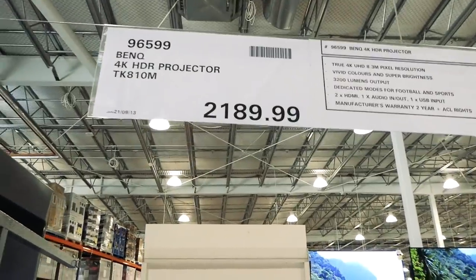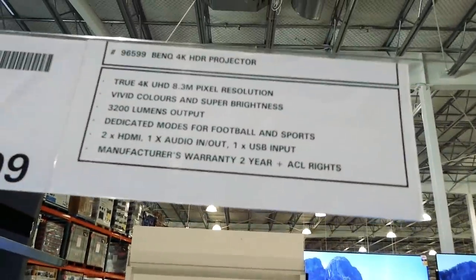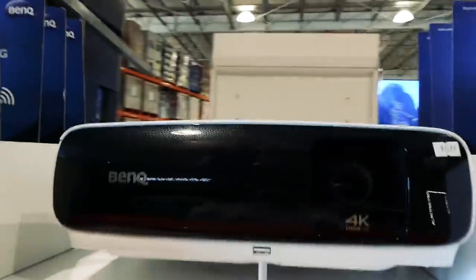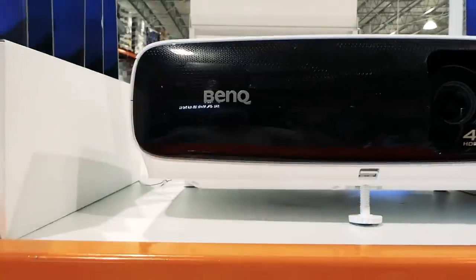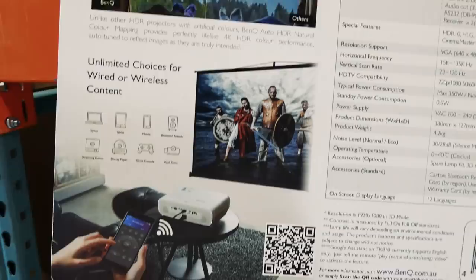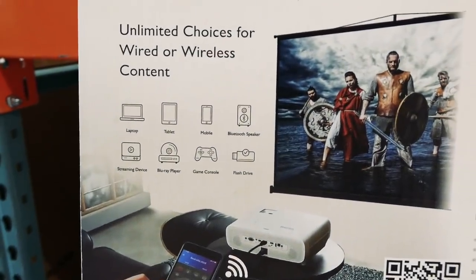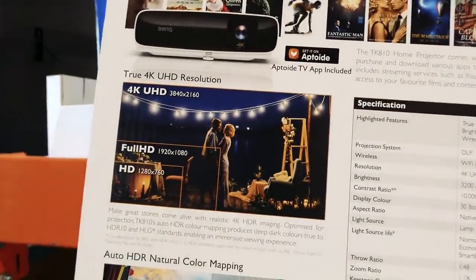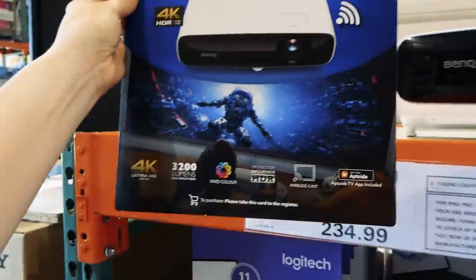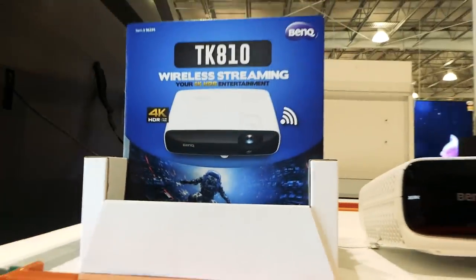There's the BenQ 4K HDR projector and it's $2,190 right now. It looks like it can sit on a table. It offers unlimited choices — wired or wireless content, which is really handy. It's got true 4K HDR resolution, 3,200 lumens vivid color, and it works with Android as well.